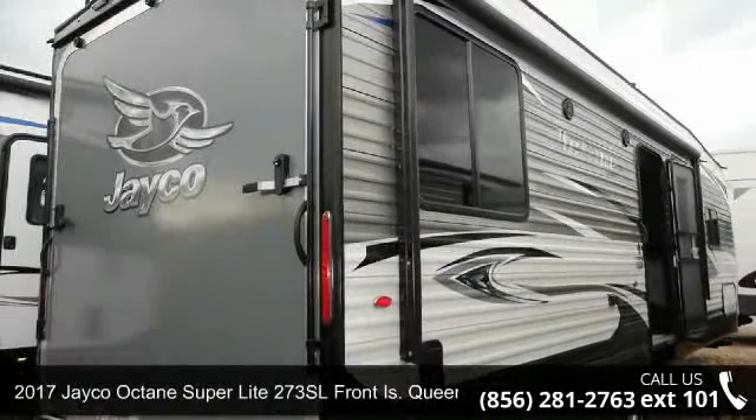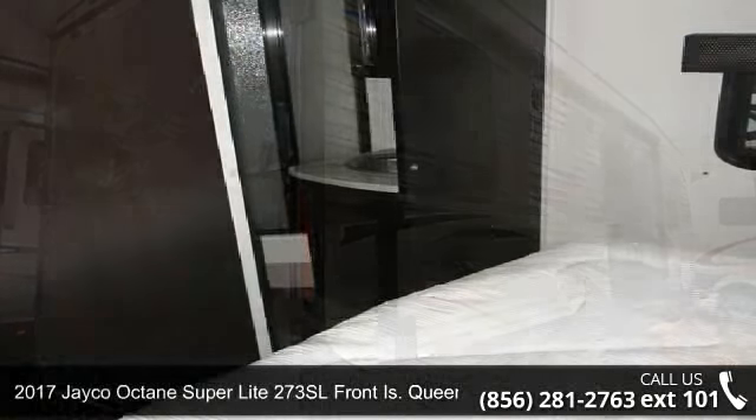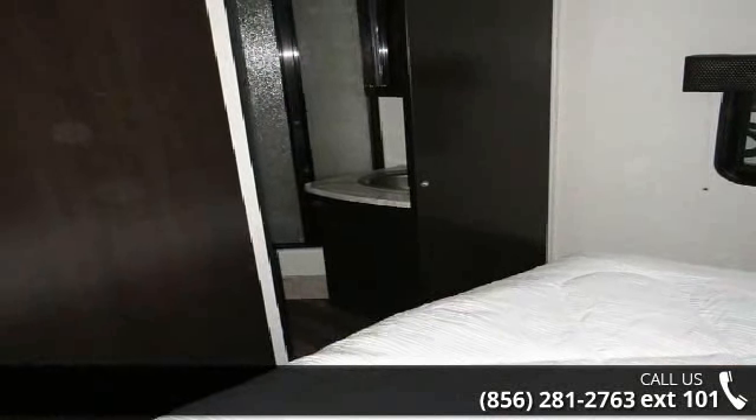Imagine yourself in this 2017 Jayco Octane Superlite. Toy haulers combine lightweight design with payload capacities to handle your toy hauling needs. This is a great option for those looking for an RV with quality construction and ease of towing.